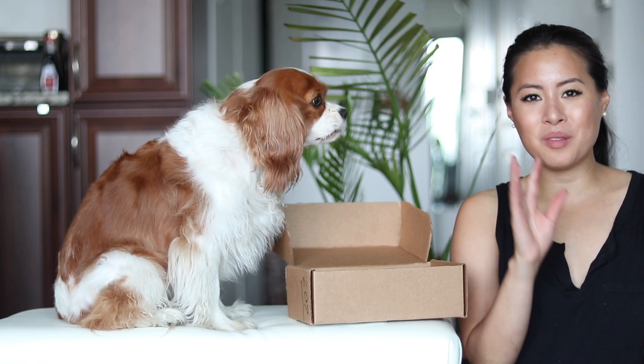That was it for the content of PetPak — I hope you enjoyed. We do have a coupon code if you want to try it out. Thank you so much for watching. We love you and we'll see you soon. Bye!